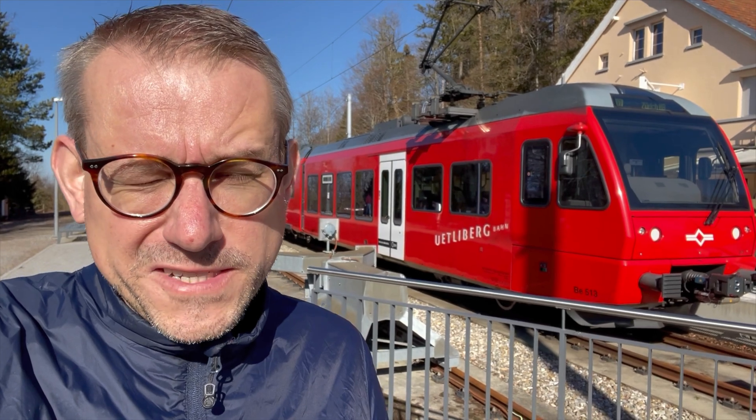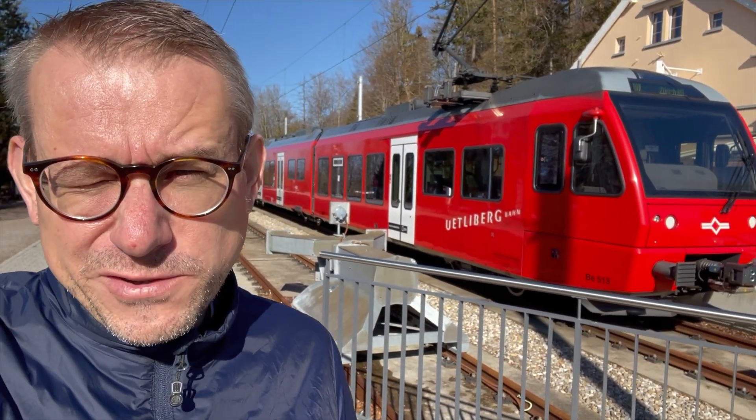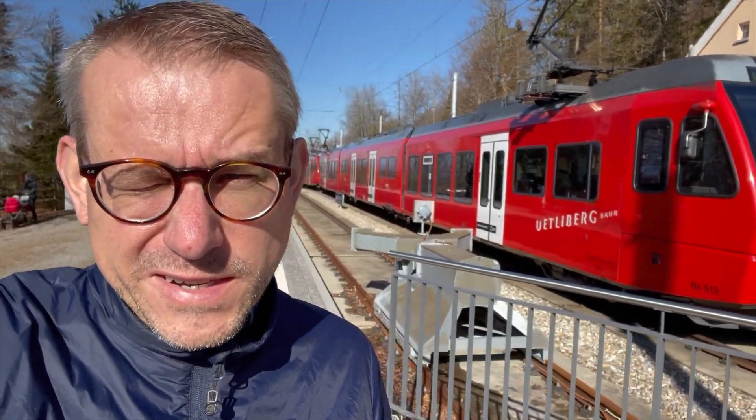We are now on top of the Utliberg. It was a great train ride with beautiful views, and the views from here are really stunning. Behind me you can see the Alps — amazing weather, amazing views. Definitely a great thing to come here.